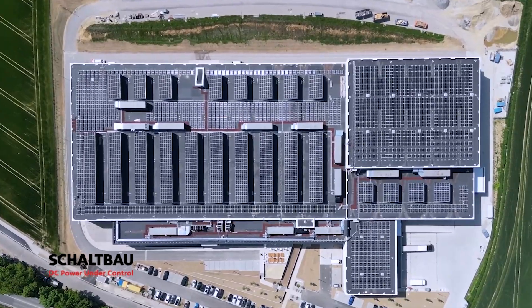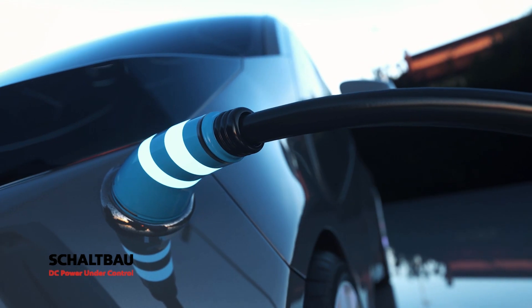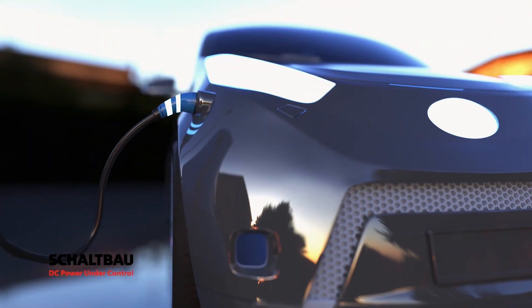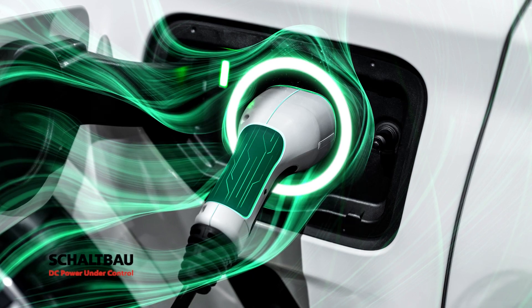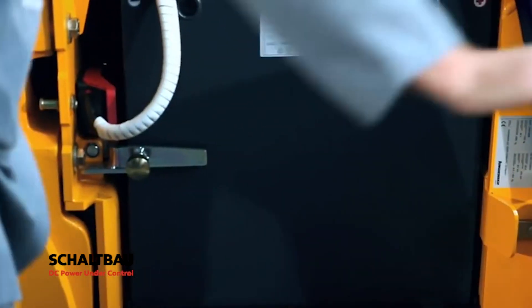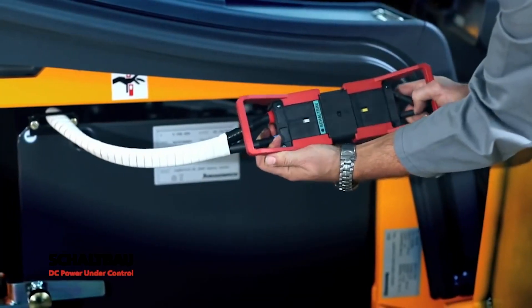As experts in direct current switching and control, Scheldbau is at the front leading the charge in developing and manufacturing the necessary electromechanical components for the future. Each system and application will require conditions in which a stable connection, secure contact, and safe control of power are vitally important. These challenging conditions are what makes Scheldbau qualified for this future.